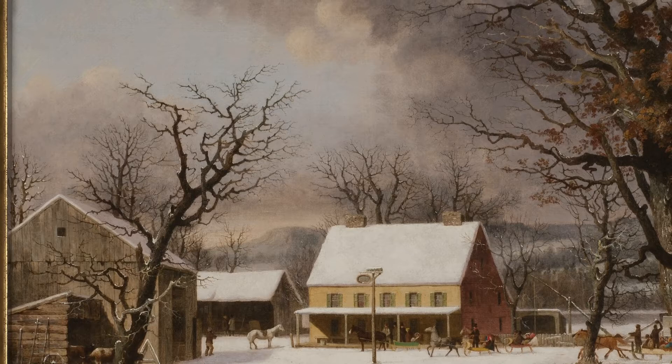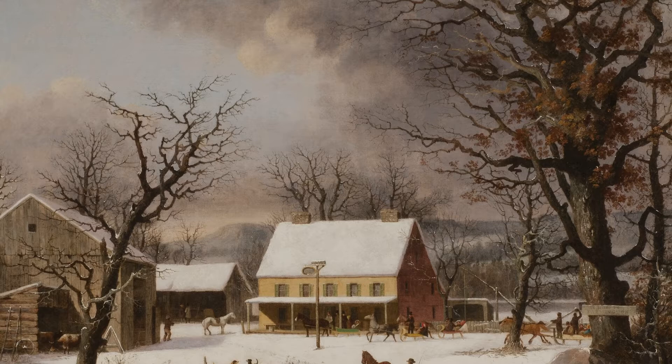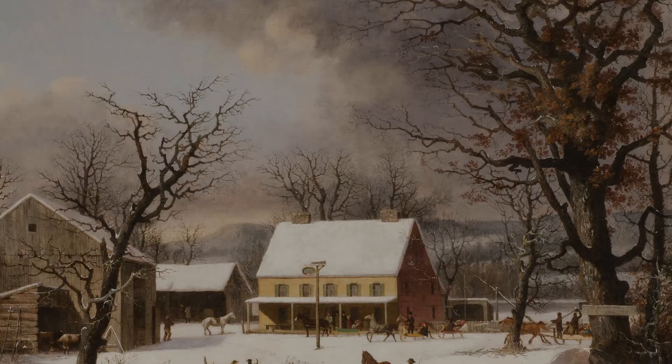Sea Change took a close look at this painting by George Henry Durie called Seven Miles to Farmington. The title of the painting comes from this sign actually nailed to this tree, and you can see it's a wintertime scene of sleighs filled with people arriving at this country inn.